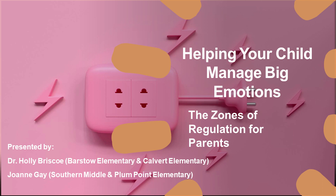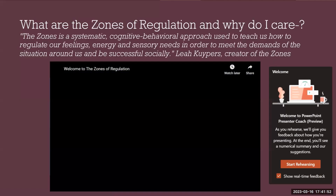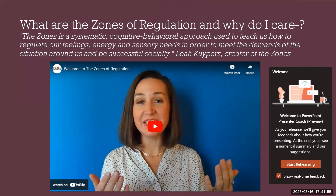Welcome to the Zones of Regulation for parents — managing big emotions. I am Dr. Holly Briscoe, one of the school social workers at Barstow and Calvert Elementary. I am Joanne Gay, also a school social worker at Plumb Point Elementary School and Southern Middle School. We're going to start with a quick video overview of what the Zones of Regulation are, and then we'll get into breaking it down and really talking about it.